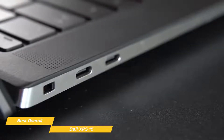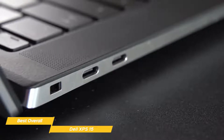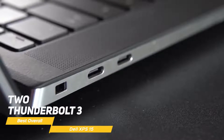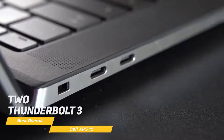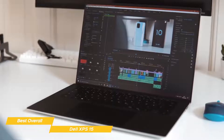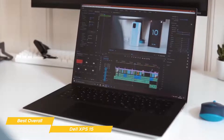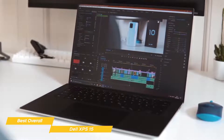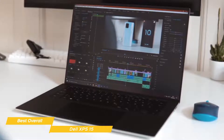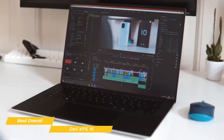Moving files in and out of your PC is important when editing, so having the right ports to connect external drives is essential. The XPS 15 offers a good variety, including two Thunderbolt 3, one USB-C 3.1, and a 3.5mm audio jack. There's also an SD card reader for quick data transfer. Battery life varies: light productivity tasks yield around 9 hours, while intensive tasks like video editing bring that down to around 6 or 7 hours, which is still quite good.